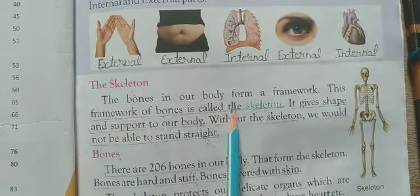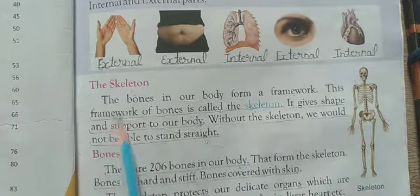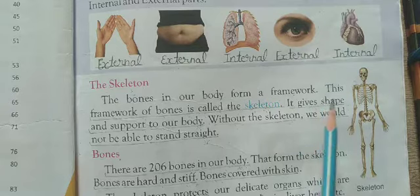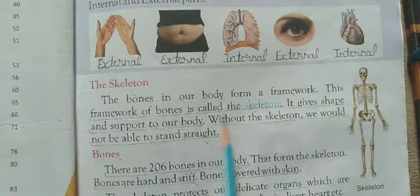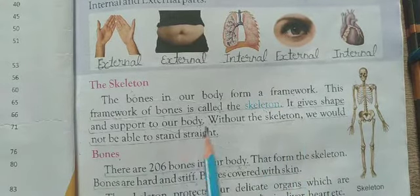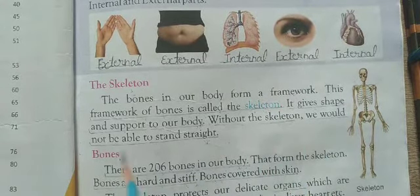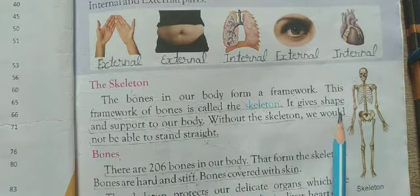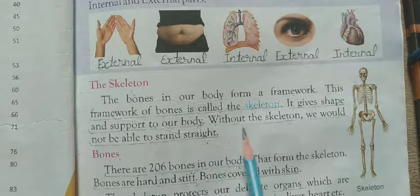The bones in our body form a framework. This framework of bones is called the skeleton. It gives shape and support to our body. Without the skeleton, we would not be able to stand straight.